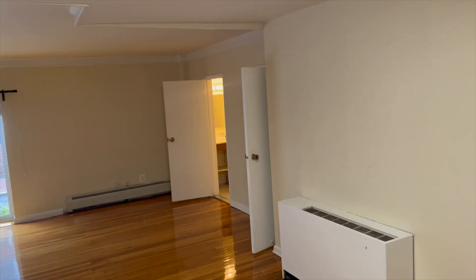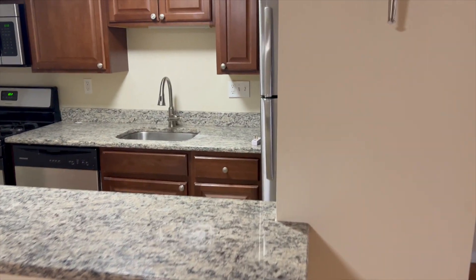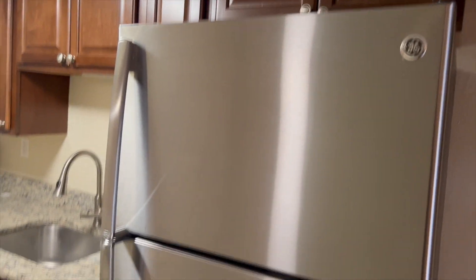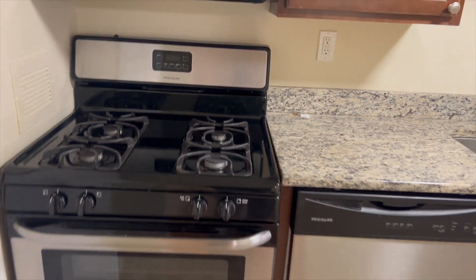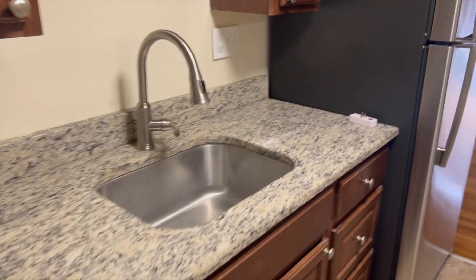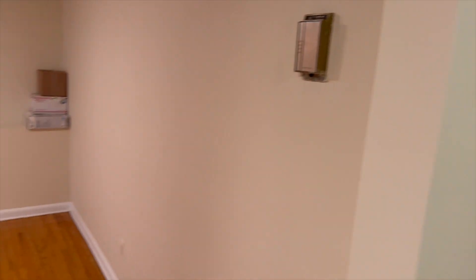You have a half bath on this floor, closet space, and also a kitchen. In the kitchen you have a small island for your dining needs, an upgraded countertop, and stainless steel appliances — a refrigerator, dishwasher, built-in microwave, gas oven and cooktop, and a garbage disposal under the sink. In this closet you have a stacked washing machine and dryer.